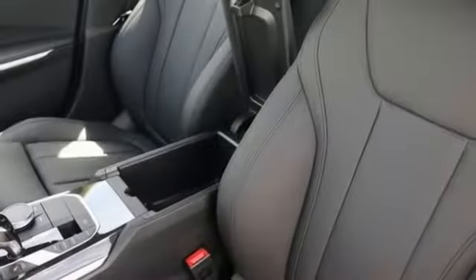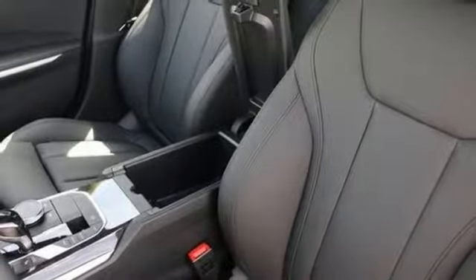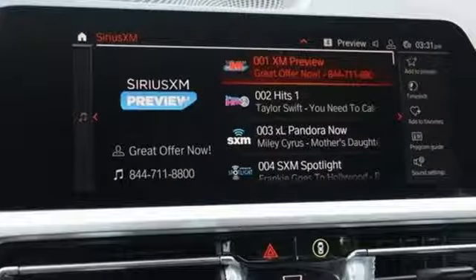Automatic GPS-linked transmission, hands-free liftgate, sports suspension, and power heated mirrors.